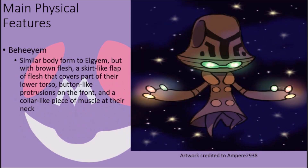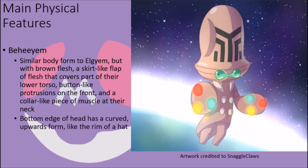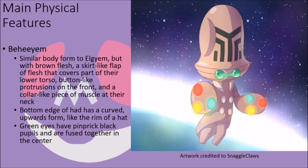Their evolved form, Beheeyem, shares a humanoid body shape with their pre-evolved form, with the same sort of limb arrangement and colored orbs, but their flesh has turned a brown color, and they now possess a skirt of brown flesh that covers part of their lower torso and legs, which has a slit at the edge in the back where their tail used to be — now completely absent — with four button-like protrusions on their abdomen, and a collar of muscle around their back that partially circles around to their front on their neck. Their head has the same basic shape and pattern on the flesh, but the bottom edge rounds down into a bowl-like form, giving it the appearance of a hat with a raised rim. Their eyes have changed shape as well; while they still glow green, they are partially connected in the middle to form a bizarre single-eye, dual-lens system, with pinprick black pupils visible in this form.